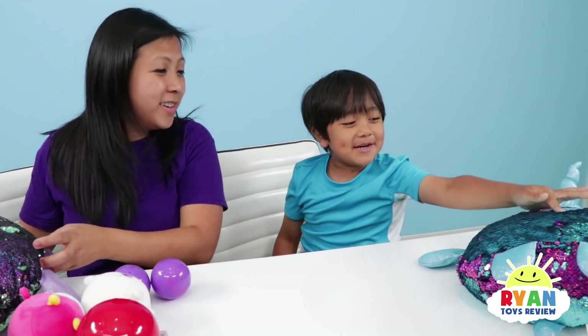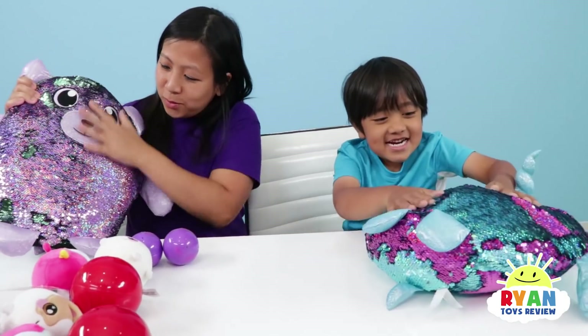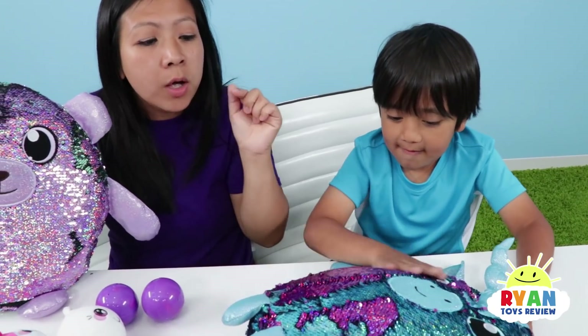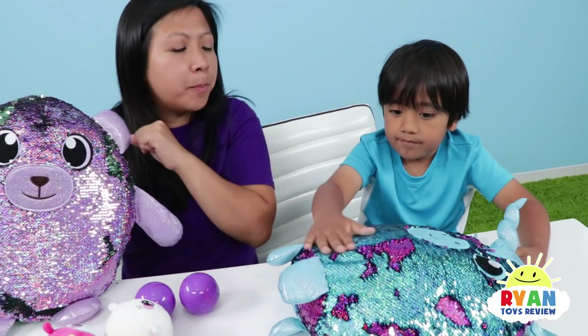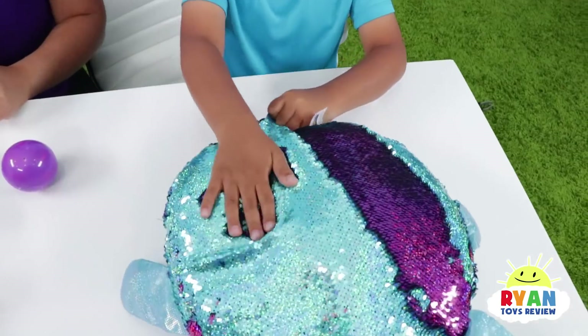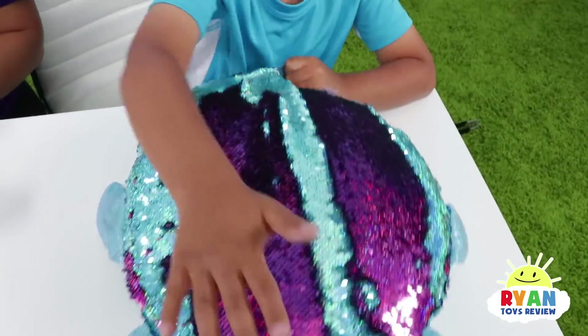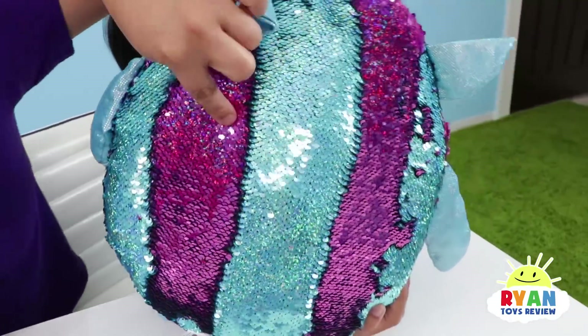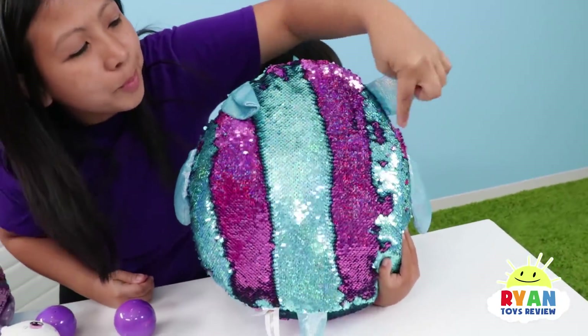How about we take a break and play with the shimmies? Shimmies — they're so cool! I can just do this all day! Can you do a blue, purple, blue, purple pattern on his body? Good job, Ryan! I see the pattern of blue, purple, blue, purple, blue!